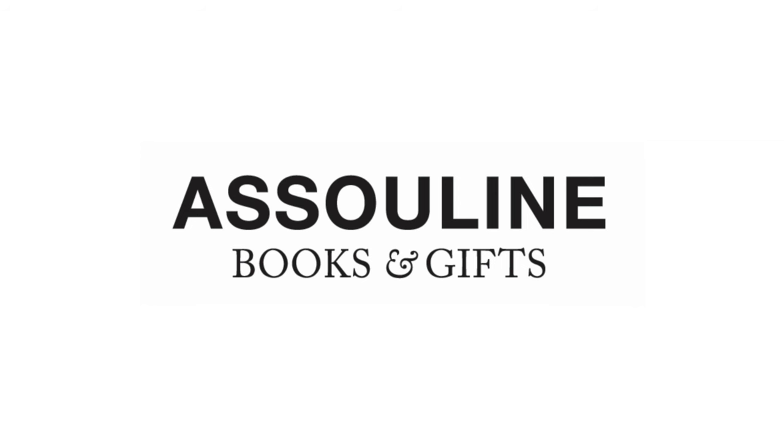A gorgeous design book is always appreciated by people. I've got a couple of my faves from Asuleen that I wanna show you today.